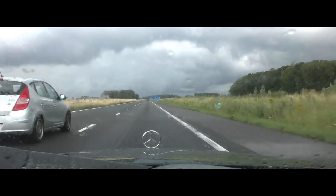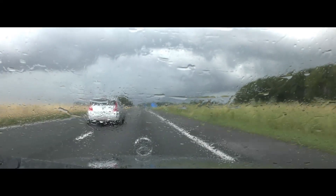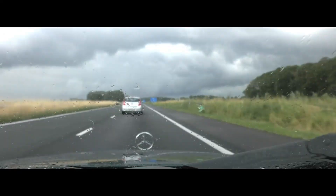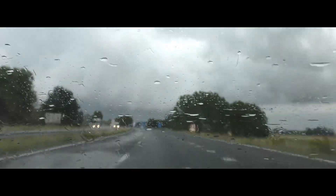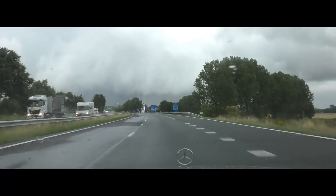Good morning and welcome to Europe by Benz. In this series I travel Europe by Benz. For this first episode I'm on my way to a stretch of highway in Germany which has an overhead wire.